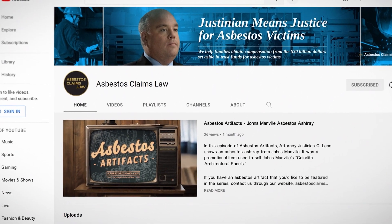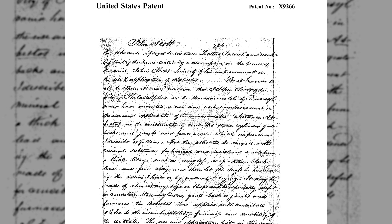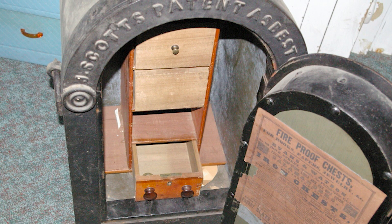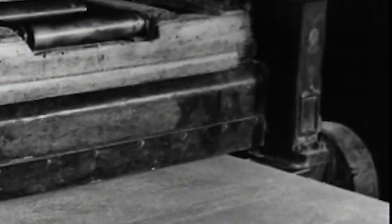We talk more about that in Asbestos 101 and our Asbestos Rewind series on history if you want to check those out on our YouTube channel. The fact that the asbestos safe protected its contents in an actual fire was a big selling point, and they became very popular. Not long after, John Scott patented a different asbestos-lined safe using plaster of Paris and clay. Scott's asbestos safe coated the wooden walls like Jesse Delano had, but Scott mixed asbestos into other materials like plaster of Paris to make it even more fireproof.